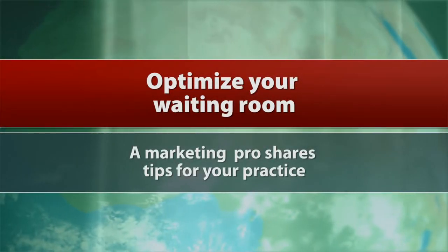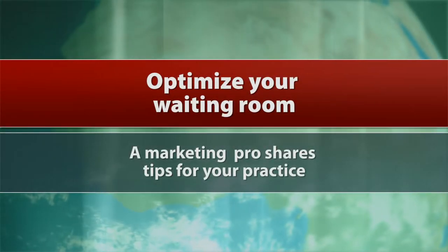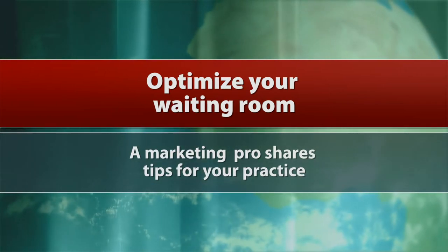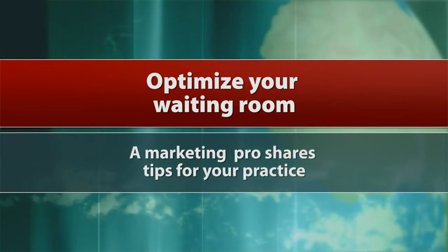This is Doug Brunk reporting from the annual meeting of the American Academy of Cosmetic Surgery in Las Vegas. One topic discussed was how to optimize the waiting room experience for your patients. One of the statements you made was that the waiting room is an extension of you as a practitioner — what do you mean by that?